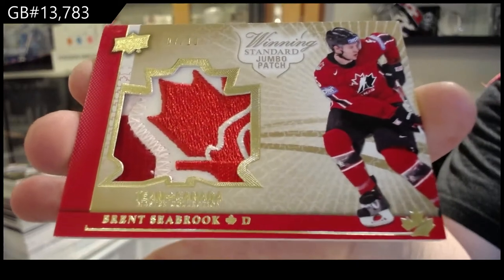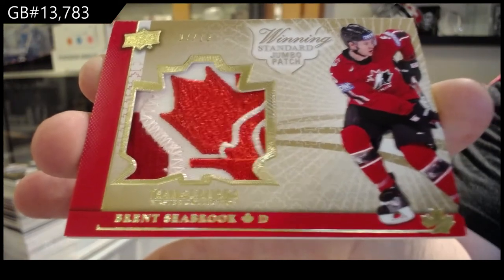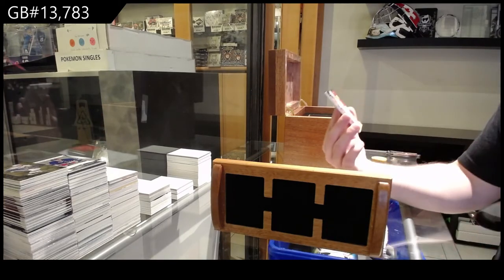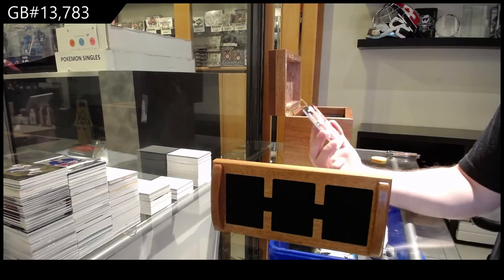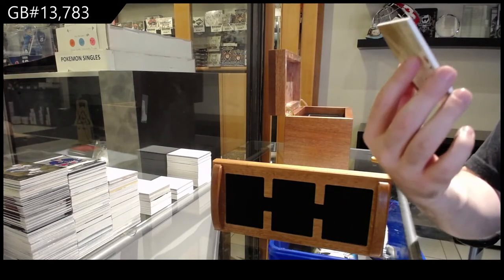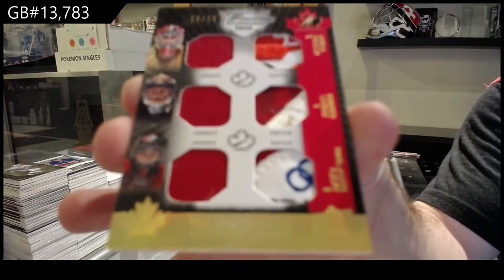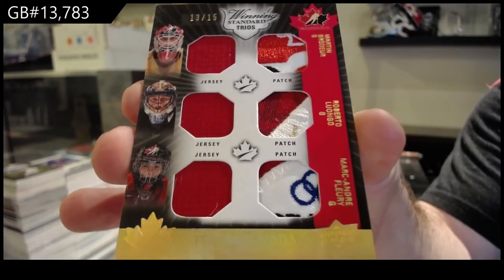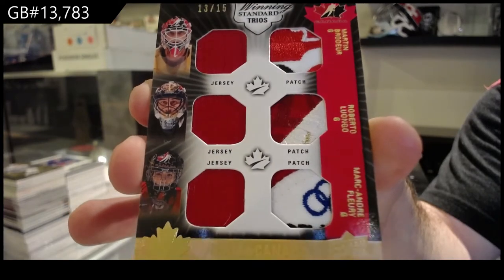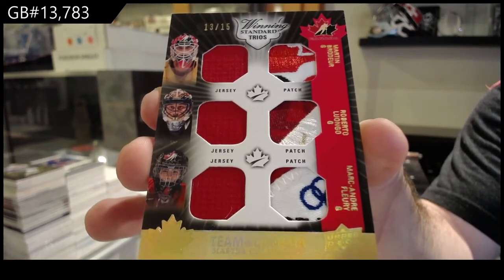Oh damn, number 7 of 10, Brent Seabrook jumbo patch! You're three cards away from the base set — wow, that's a good feat. Seven of ten, that's a beautiful patch, Seabrook. Oh wow, that's gorgeous. Number 13 of 15 — triple jersey, triple patch of Brodeur, Luongo, and Fleury. That's a sexy patch — all three patches are pretty impressive.